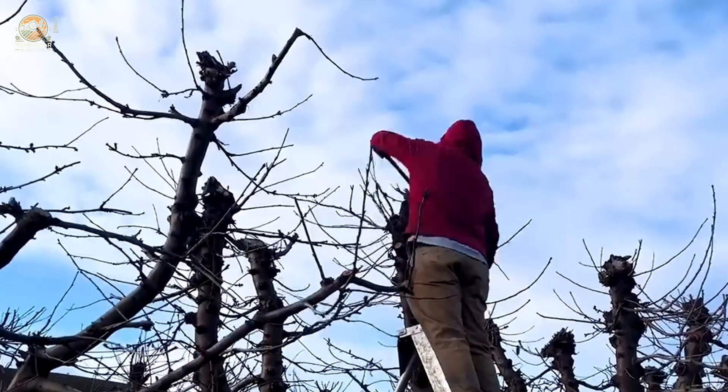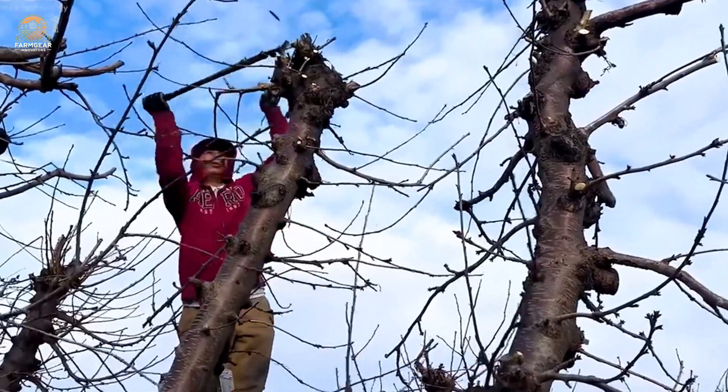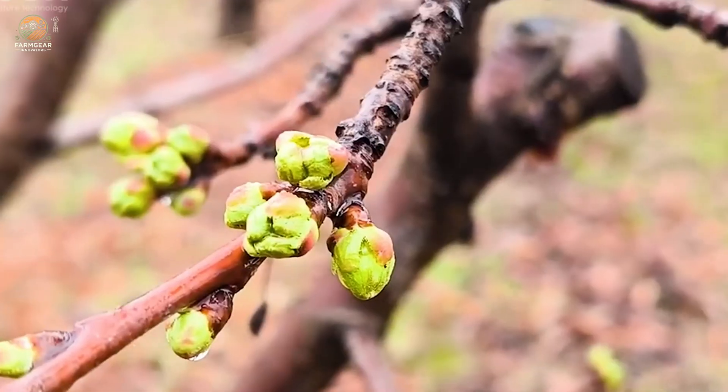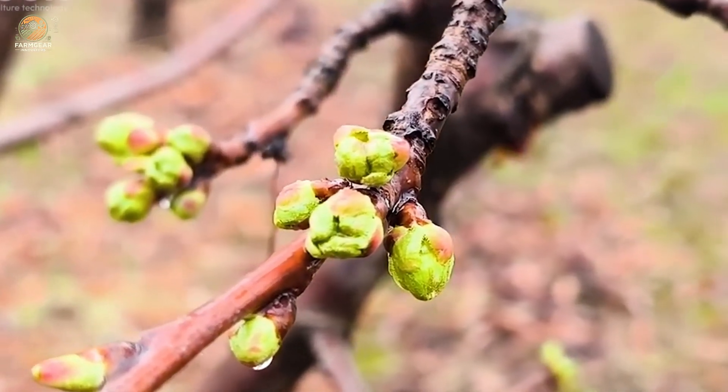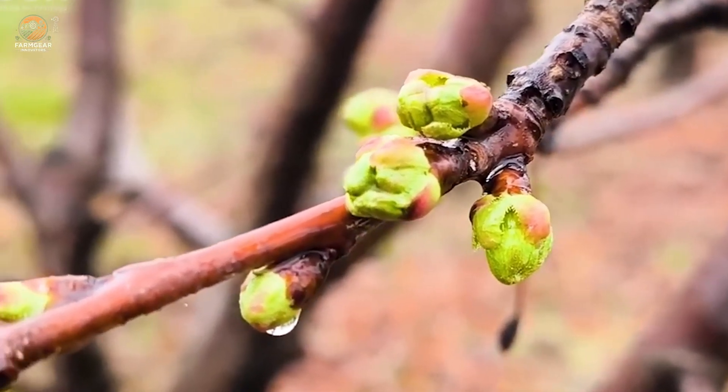And then comes spring, when cherry trees burst into bloom. These delicate pink and white blossoms are more than just pretty — they're the first step in the fruiting process. After pollination, tiny green fruits emerge, slowly maturing into the plump red cherries we love.